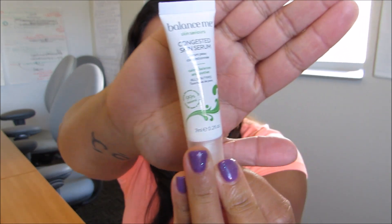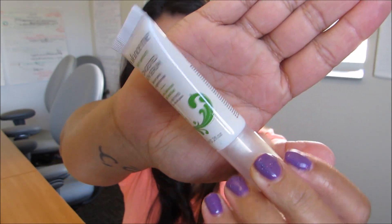The next item is the Balance Me Congested Skin Serum. The full size retails for $30 and you get 0.2 fluid ounces in the sample. It's a calming serum that fights blemishes, refines pores, and balances skin without drying it out, plus it smells amazing.